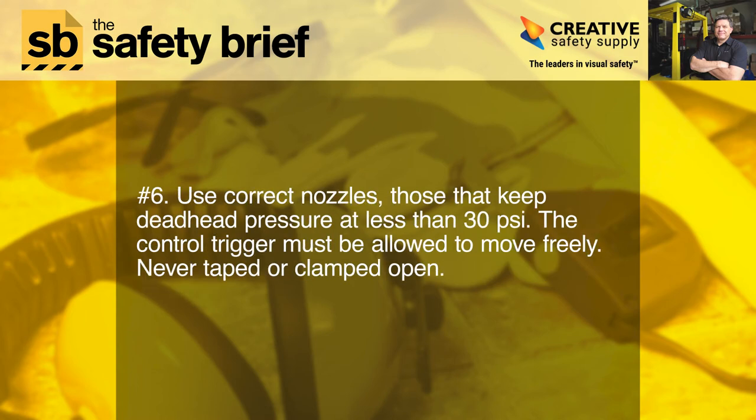Six: use correct nozzles — those that keep deadhead pressure at less than 30 psi. The control trigger must be allowed to move freely, never taped or clamped open.